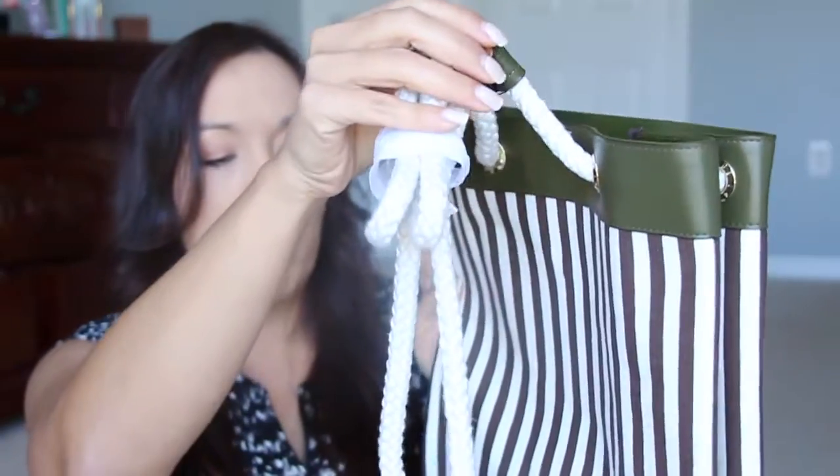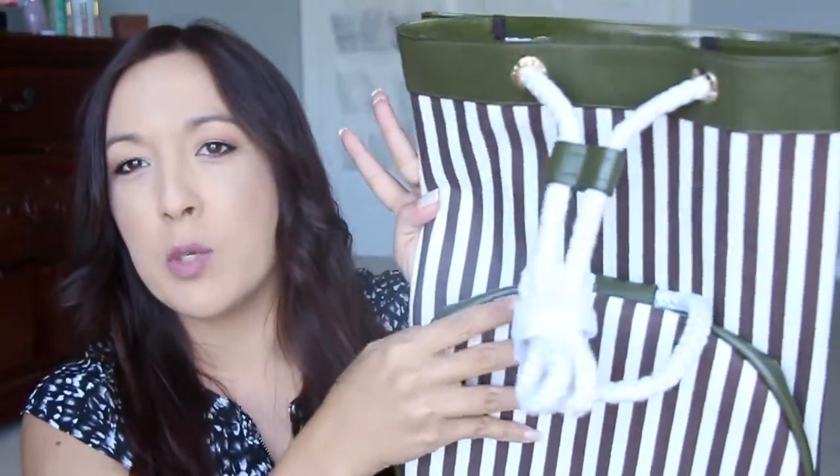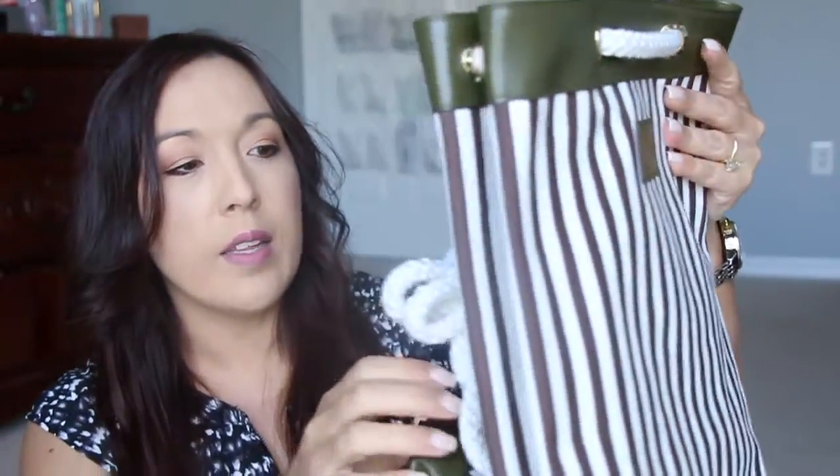I am going to be doing a giveaway. I'm going to figure out some things I want to include. I have this bag from Henry Bendel — it's like a canvas backpack, kind of a beach bag. The retail value is around $80 to $100. I'm going to be doing a giveaway with this — I just want to think about what I want to put with it. It's really cute — it's like an army green color here, with black and kind of beige striped. I think it's nice.